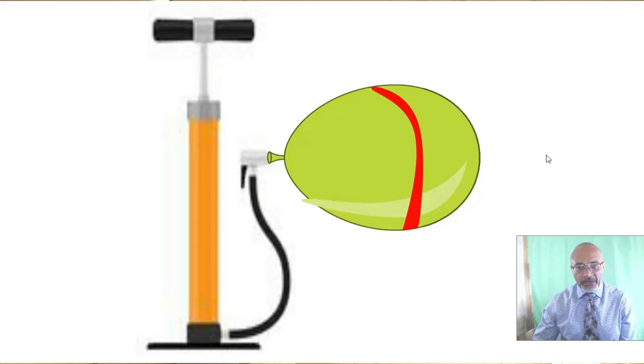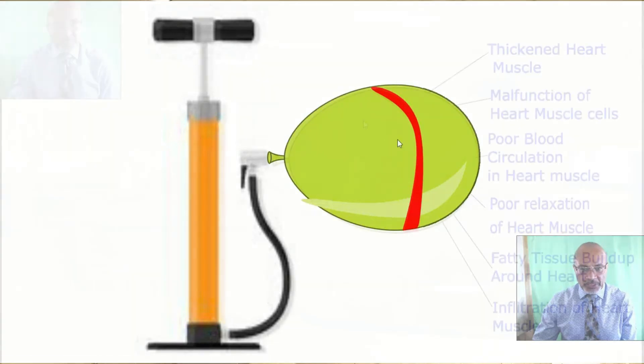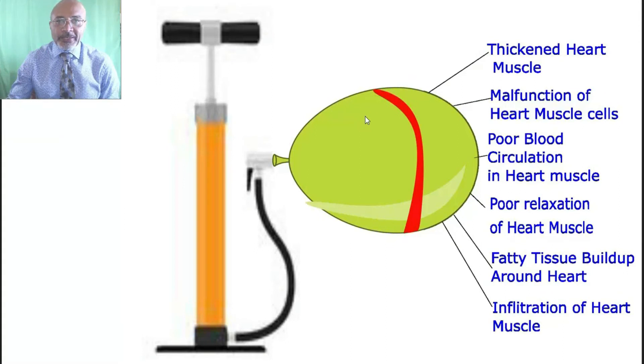An ever-present feature of this type of heart failure is the high filling pressure in the left side of the heart. We can imagine the filling pressure to be that pressure that is needed to inflate the heart — in this case, the pressure we need to apply to the pump to inflate the balloon in our model. A high filling pressure would arise in a situation similar to the one we see here, where someone has placed a belt around the balloon. So in order to inflate the balloon, we need to apply a higher pressure to achieve the same amount of inflation. There are several pathological conditions that can lead to stiffness of the heart muscle. There may be thickening of the heart muscle, such as thickening that occurs in hypertrophic cardiomyopathy.